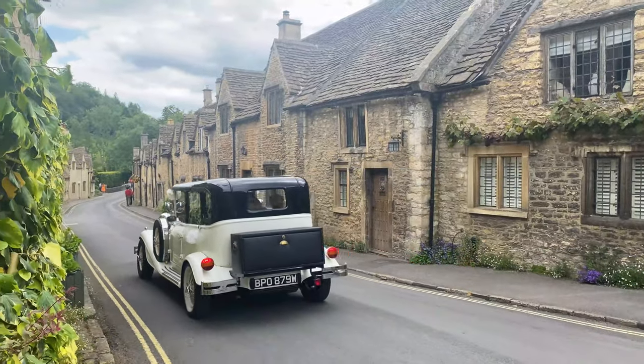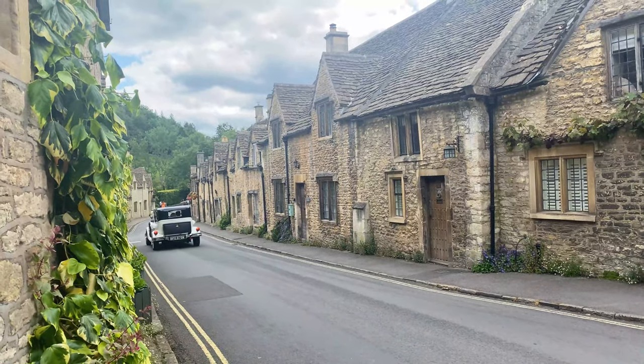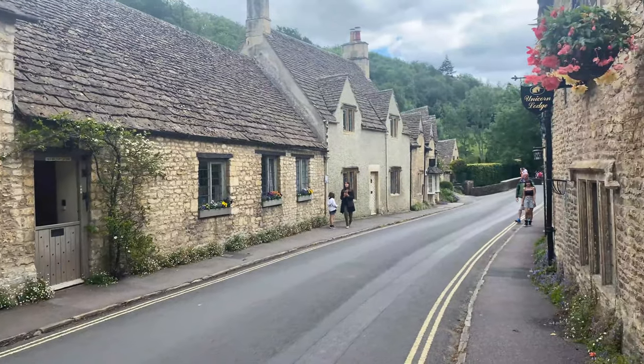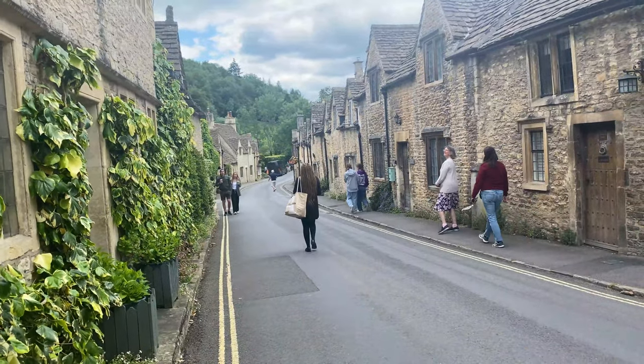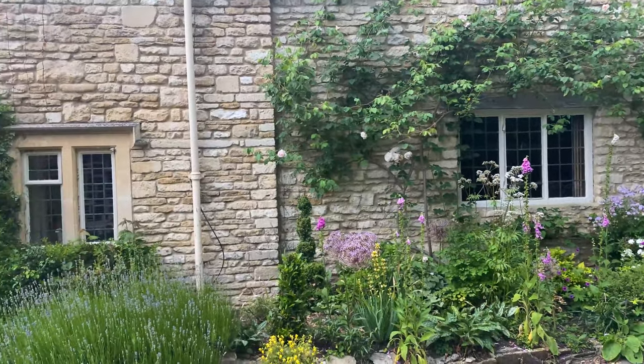So here are some of the top things to do in Castle Combe. Tourists adore taking long walks through Castle Combe, marveling at the ancient buildings and enjoying the fresh air.